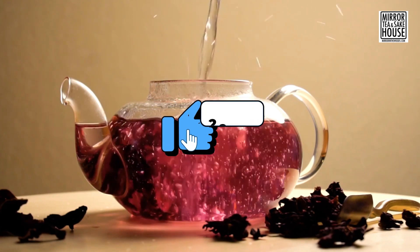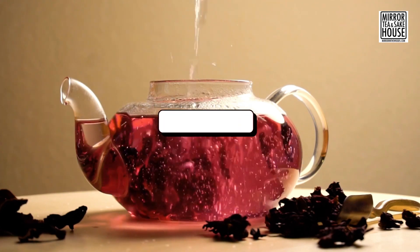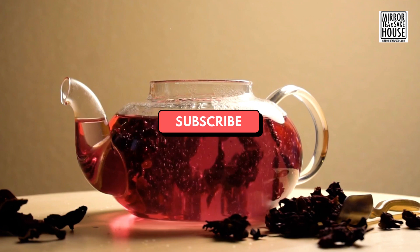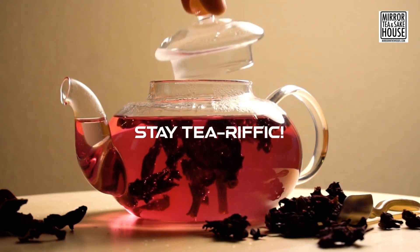If you enjoyed today's video, give it a thumbs up, and don't forget to subscribe to Mirror Tea House for more exciting tea-related content. Until next time, take care, steep your tea mindfully, and stay tea-rific.